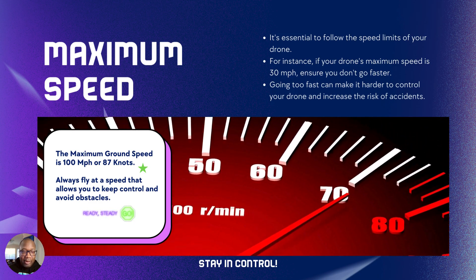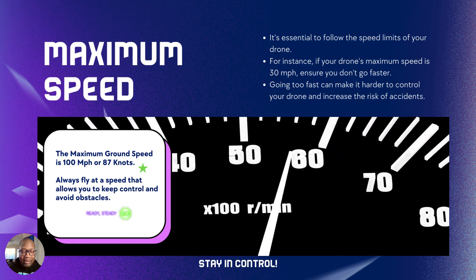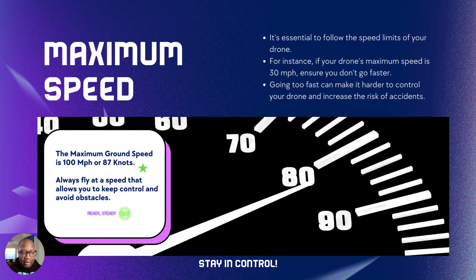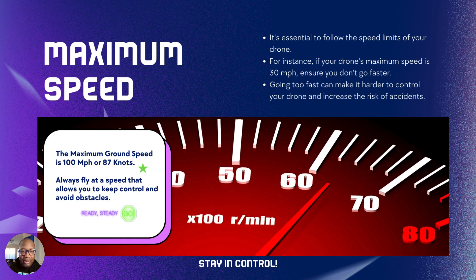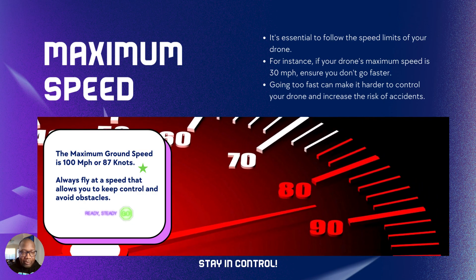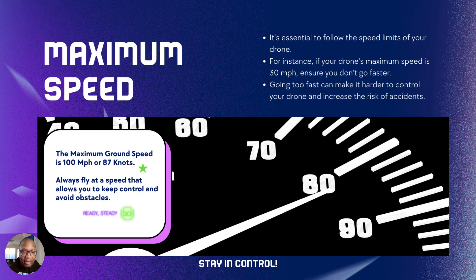Now let's talk about the maximum speed of flying your drone. Ready and steady is a good saying — keep your drone at a steady pace: not too fast, not too slow. But it depends on the obstacle. The maximum ground speed for drones — make sure you pay attention to this one — is 100 miles an hour, or 87 knots.